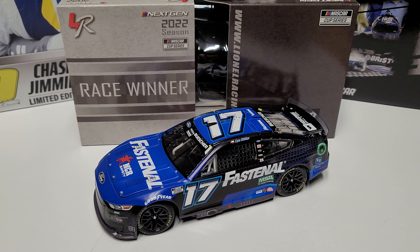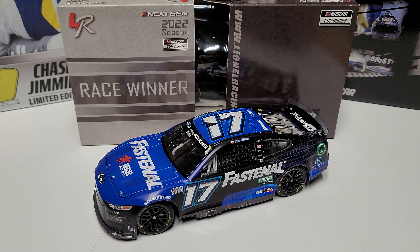Hey everybody, welcome back to another diecast review. Today we are taking a look at Chris Busher's 2022 dual race win in Elite. It's been a while since this one came out but I never got around to making a review on it, so that's what I've got a website for. Not planning on sticking around in my collection but it is available on the website, so a good chance to look at one of these.